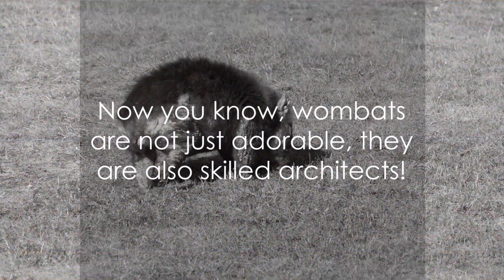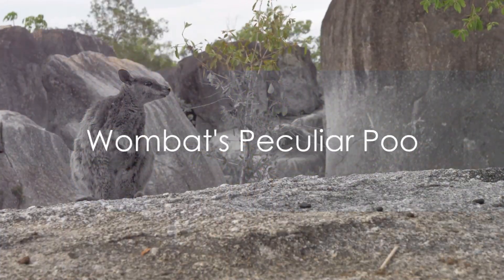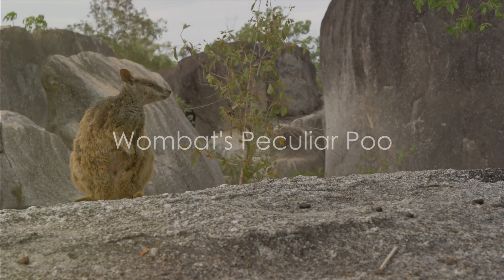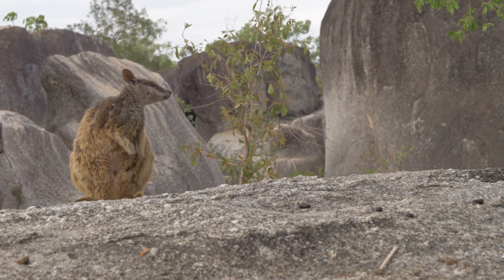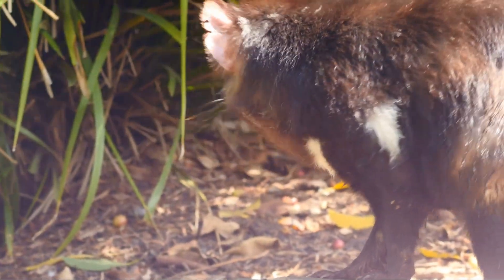Now you know — wombats are not just adorable, they are also skilled architects. Have you ever heard of an animal that produces cube-shaped feces? That's a conversation starter. Our furry friend the wombat does precisely that. This peculiar trait is indeed a head-scratcher.